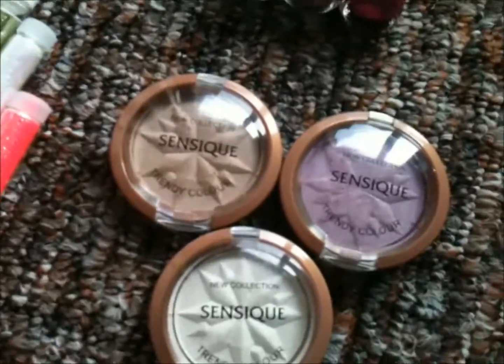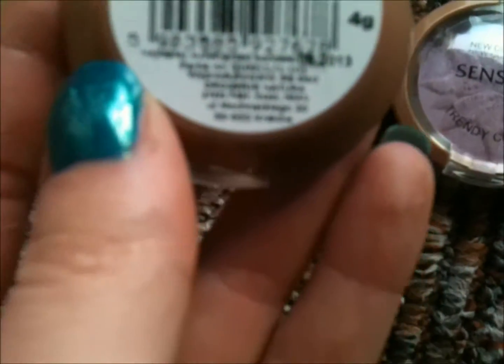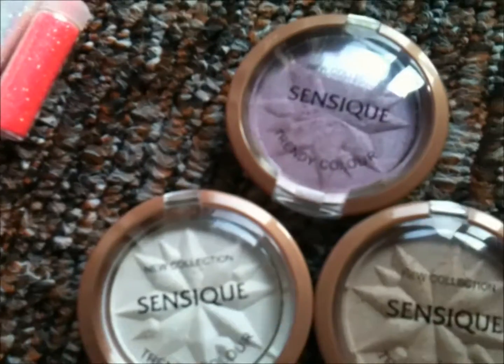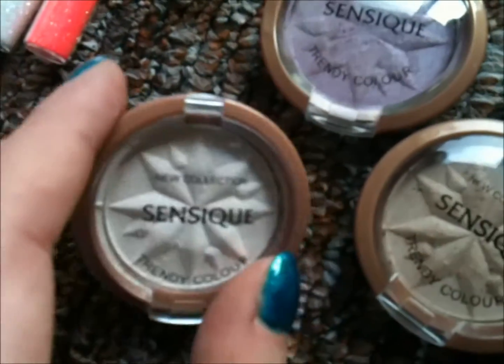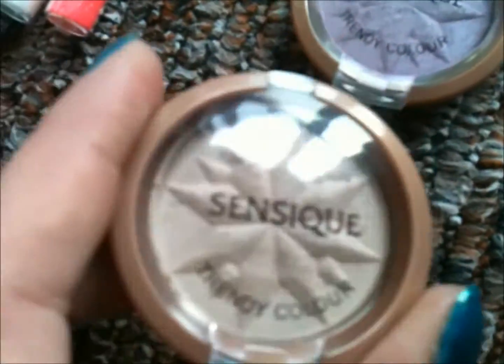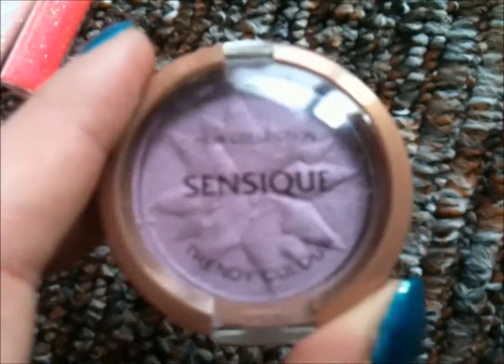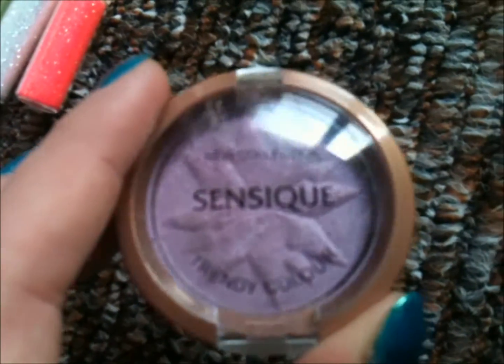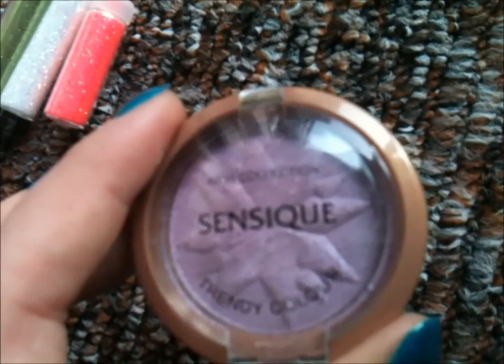I also received three eyeshadows from Sensique and these are the colors. I'm going to give you the numbers for them as well. This one is 101, that one is 102, and the last one is 106. They're really sheer but you can build up the color. I really like number 101 for the highlight — it's a pearly white. Number 102 is really good for everyday makeup and it's a delicate brown color. And lastly I've got that lavender color which I thought I'm going to look silly with, but it turned out to be a fantastic color that matches a lot of the outfits that I already have.